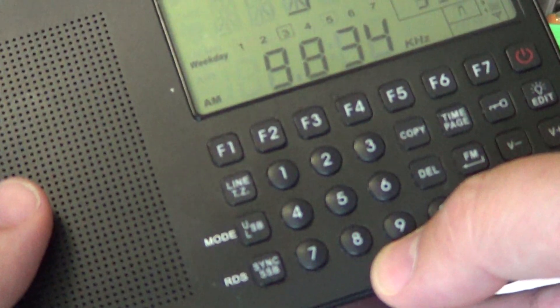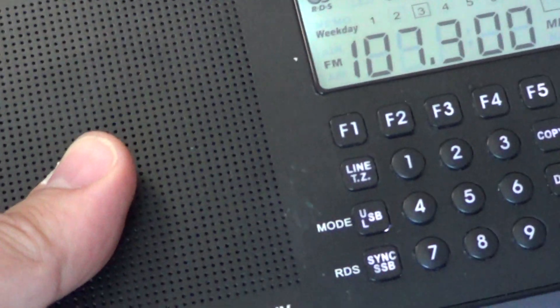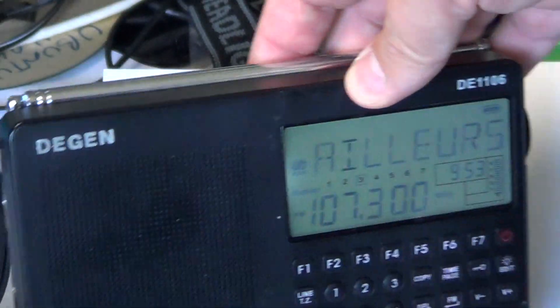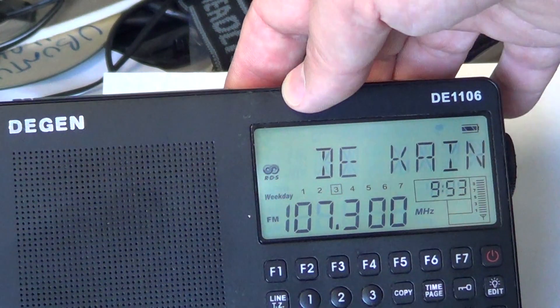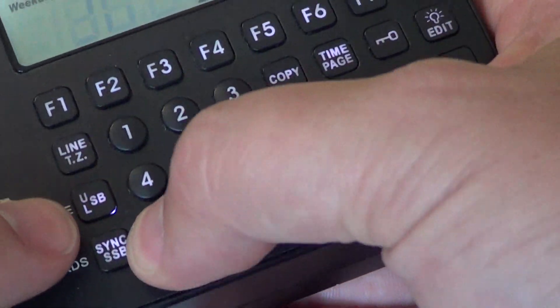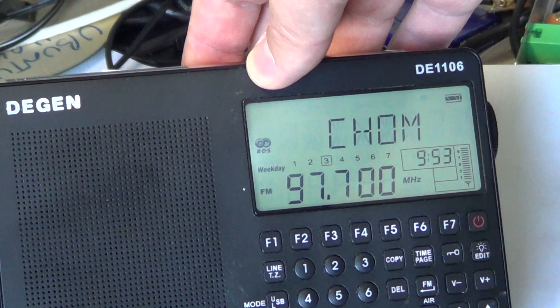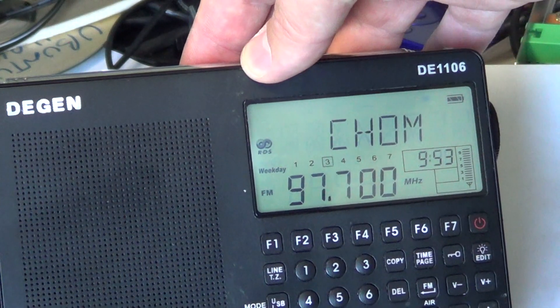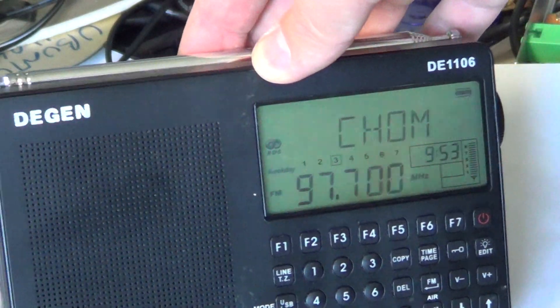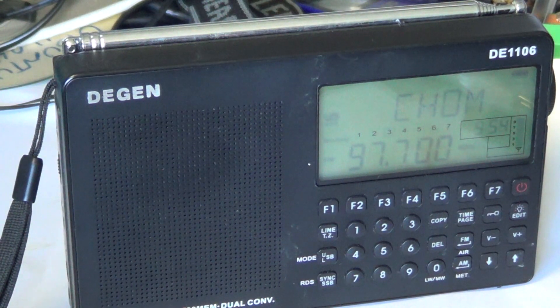For example, tuning to an FM signal in RDS mode, you can see the nice display of RDS information. It's very nice — the RDS function combined with such a big display makes it really cool to see all the station information at once. RDS is a nice feature on this receiver.